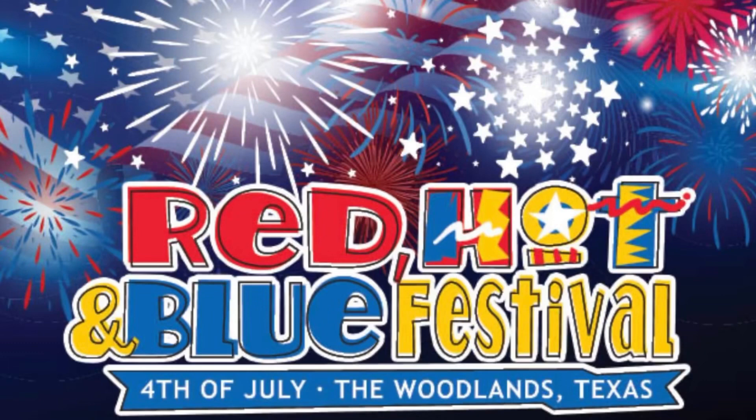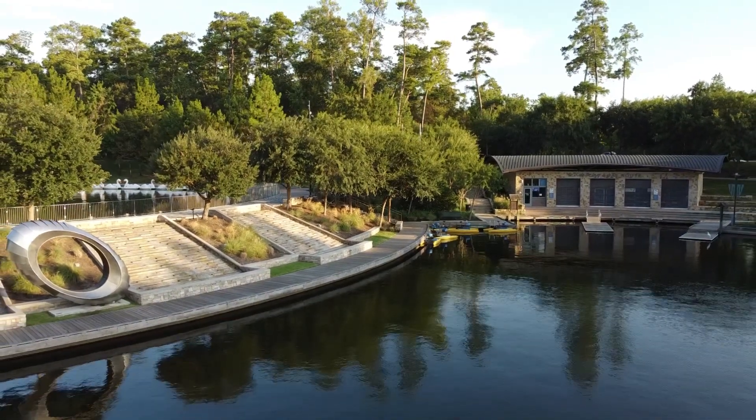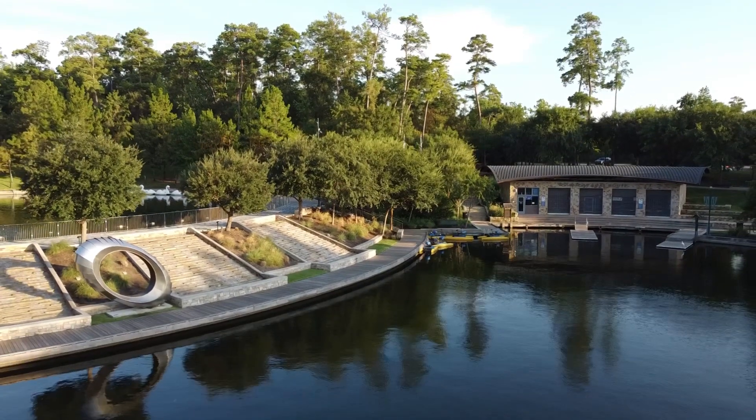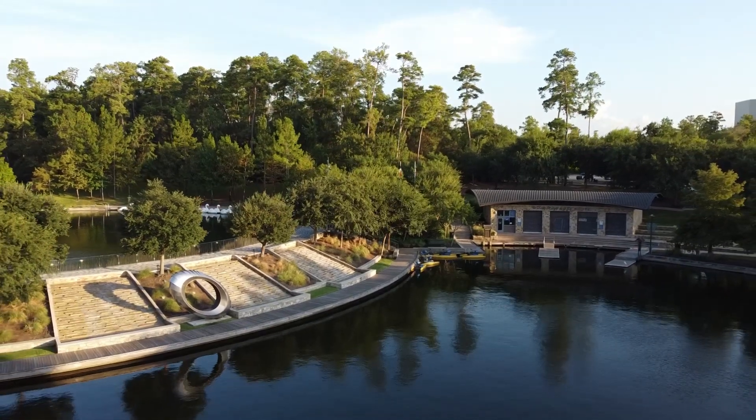It can be dicey in the summer, but when things cool off, this is such a fantastic place to get anywhere on foot. The entertainment and events held here in the Woodlands — from the triathlon to the Red, White and Blue Festival to the Lighting of the Doves in Town Green Park — there is so much to do, all right here by the Waterway. If you're looking for that urban style of living in the suburbs with amazing schools, you need to check out Town Center here in the Woodlands.